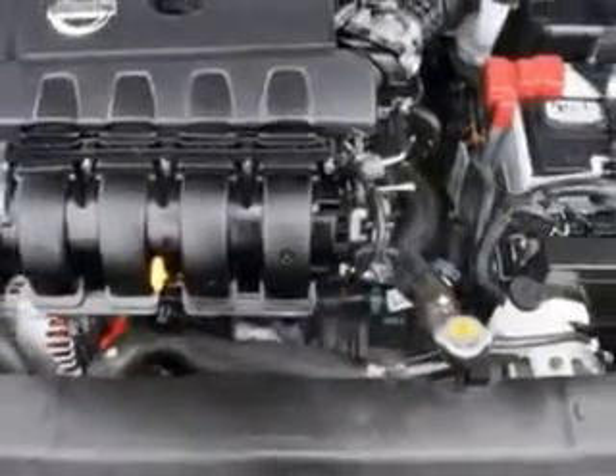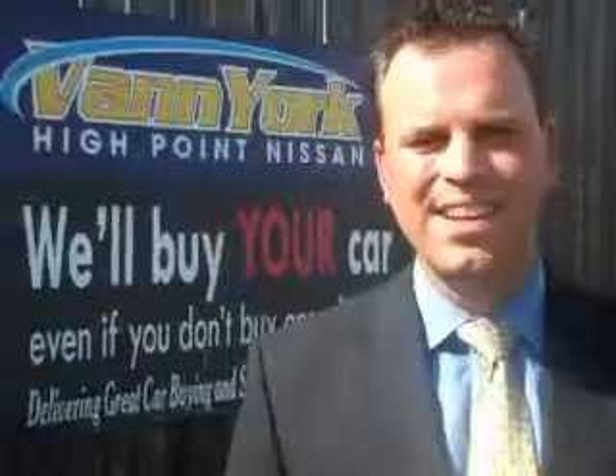Enjoy the drive and have peace of mind in this 2014 Nissan Sentra. See us at Van York's High Point Nissan today. Come by and work with our internet department or see me personally, Trey Powell. At Van York's High Point Nissan, we want to earn your business.